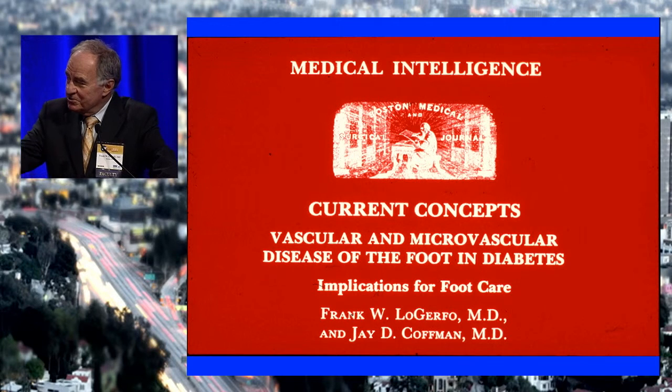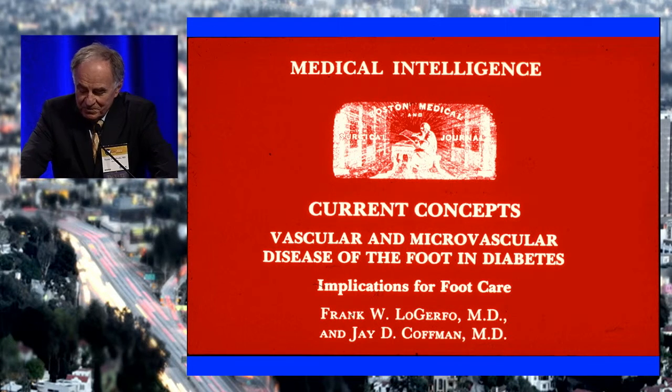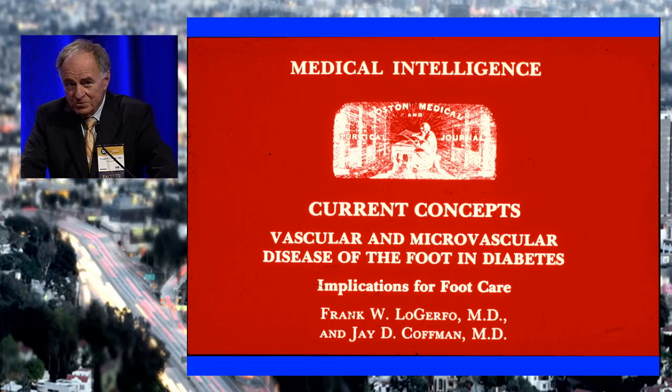Going back a few years, George was kind enough to refer to this paper I wrote with my fabulous colleague Jay Kaufman in 1984. Back then we were perplexed by these foot ulcers, and there was this idea of a strange microvascular occlusion that was responsible for them, and you couldn't do anything about it. So it was very depressing.